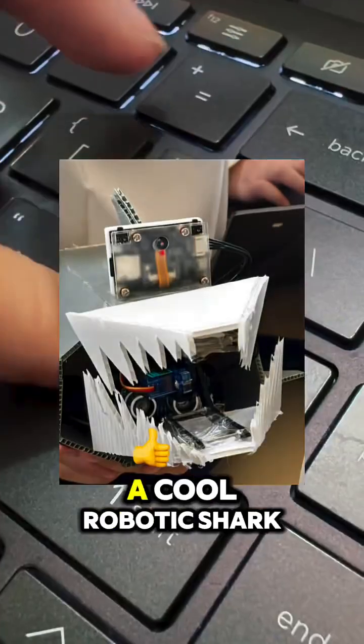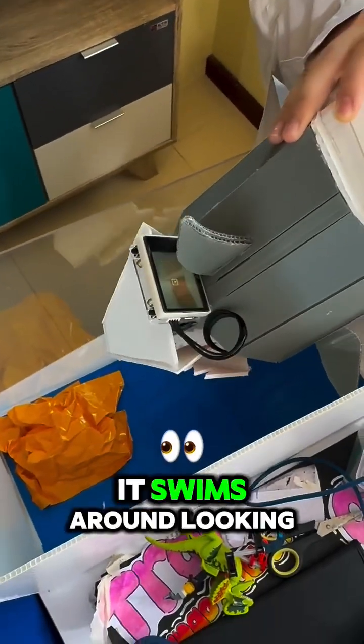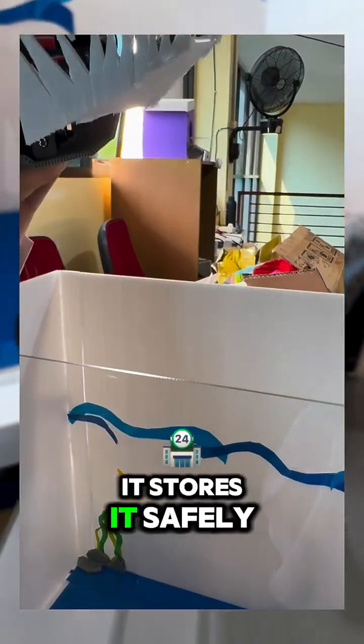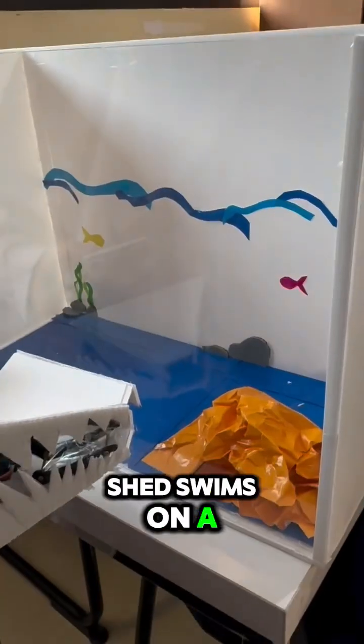Hello there, this is Shet, a cool robotic shark built to clean up the trash from the water. It swims around looking for debris, and when it spots trash, it stores it safely inside its mouth pouch. Shet swims on a set schedule.